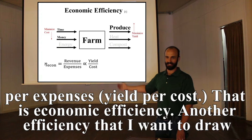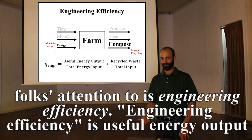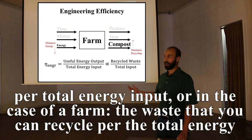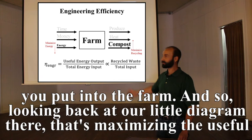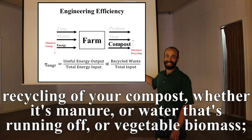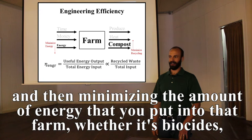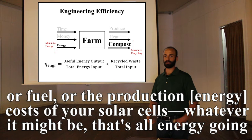Another efficiency I want to draw attention to is engineering efficiency. This is useful energy output per total energy input, or in the case of a farm, the waste you can recycle per the total energy you put in. That means maximizing useful recycling of compost — whether manure, runoff water, or vegetable biomass — while minimizing energy inputs like biocides, fuel, or the production cost of solar cells.